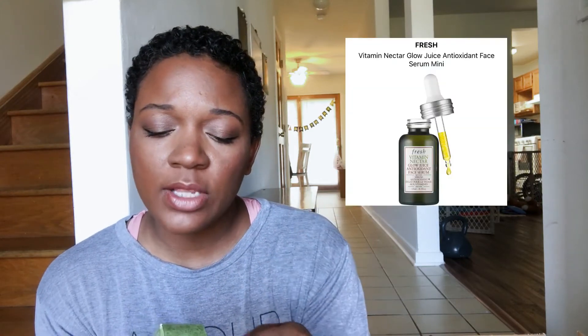I have the Fresh Vitamin Nectar Glow Juice Antioxidant Face Serum. It's been a while since I had a serum in my routine but I felt like I really needed it with summer coming up. My skin is on fleek and I wanted to continue to enhance my skincare routine. Fresh is a brand I really trust and love — I actually have a lot of their sets in my cart right now.